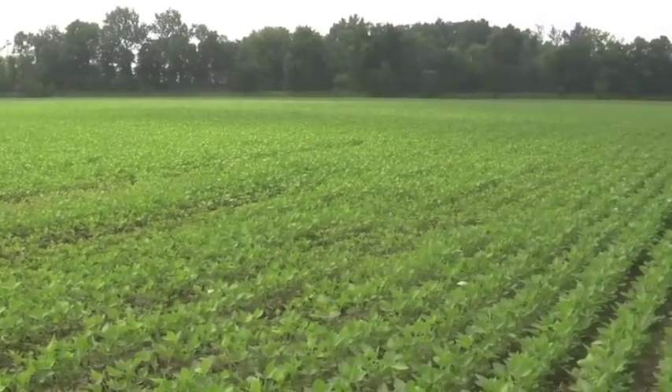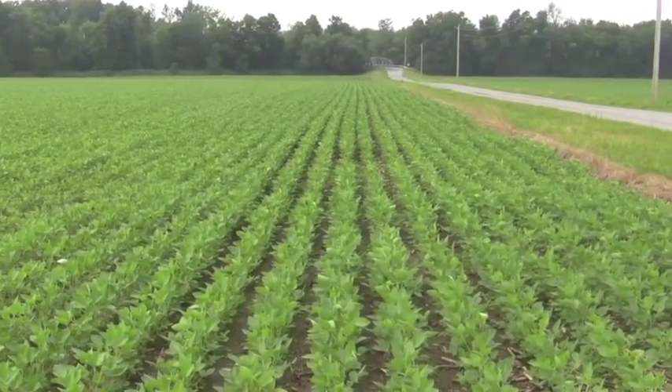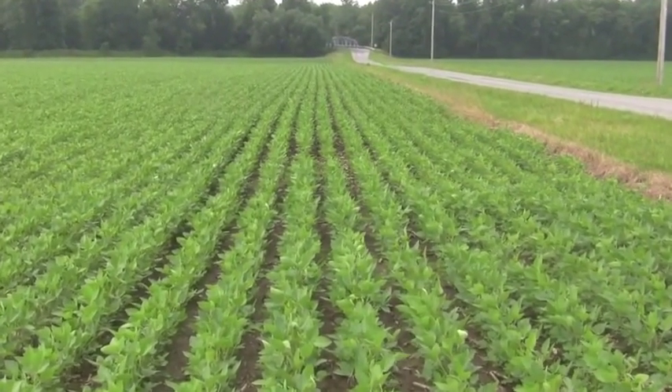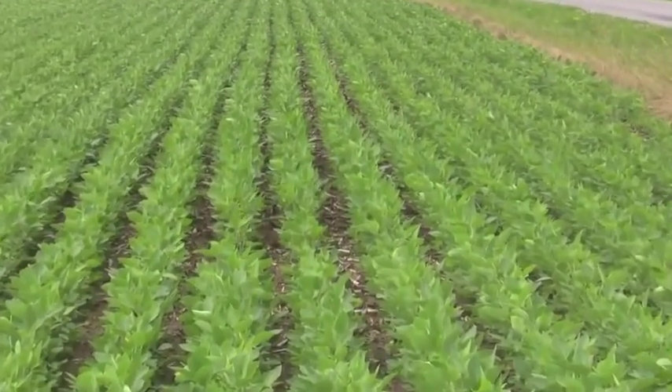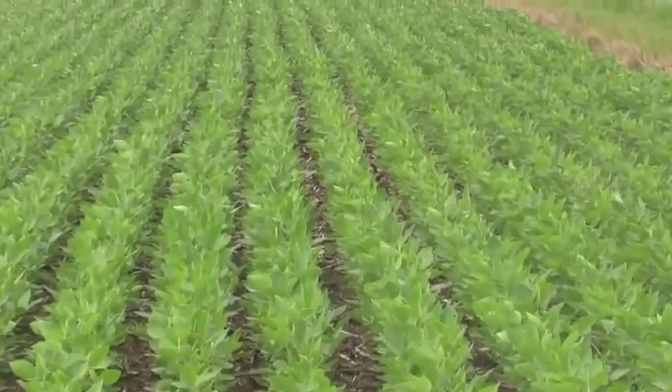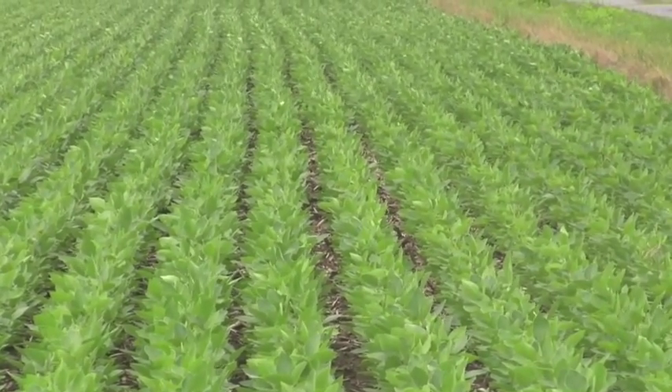What are your fields looking like for this year? Are you following some of the same practices or changing it up? Following some of the same practices. I'm going to use some Ascend this year with Headline and Max and Manganese — that's a standard practice — so everything's pretty much the same, just one little change.